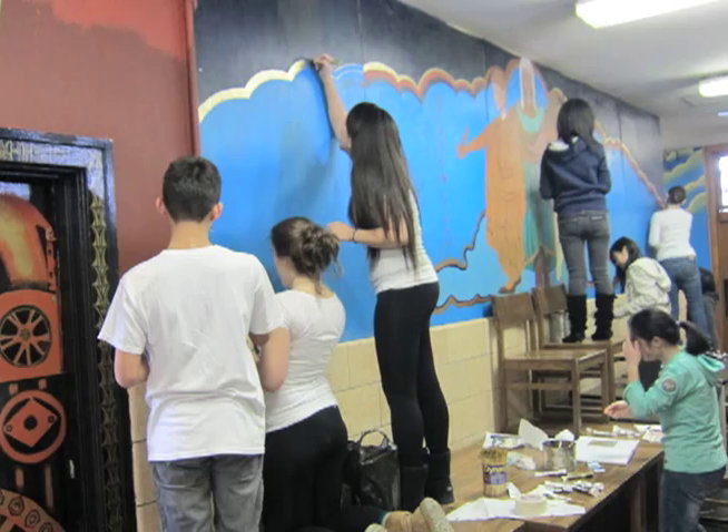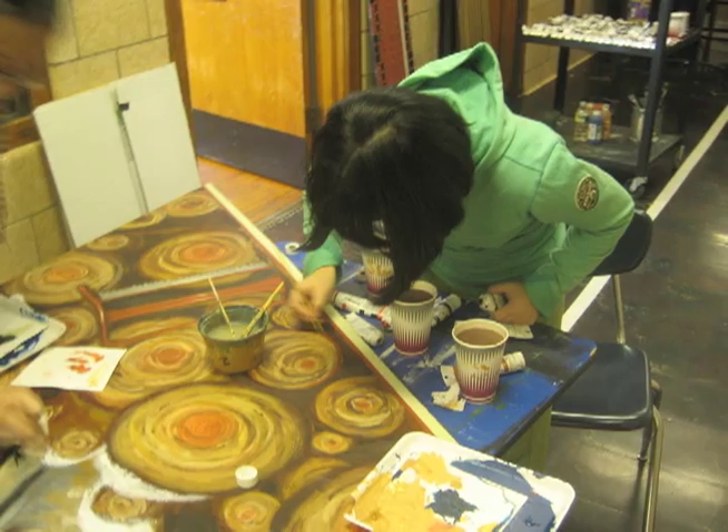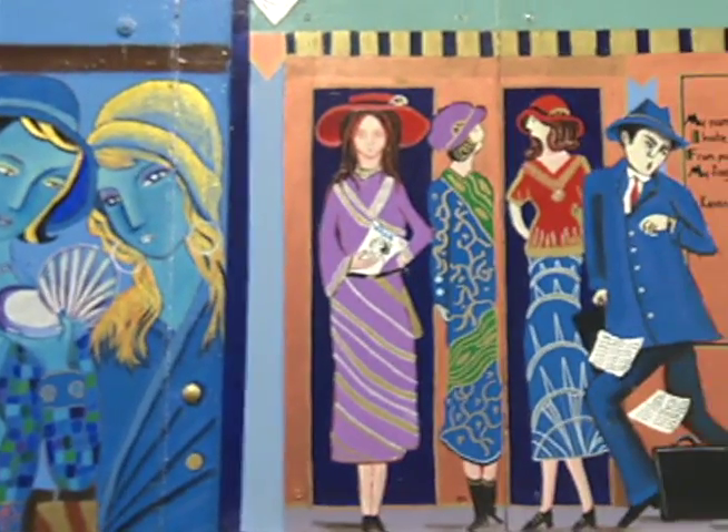It was never supposed to be more than a one-year project, but students wanted it to continue and the principal found the funding for the paints and construction tools. Extended for the second year, the theme concentrated on the 1930s.